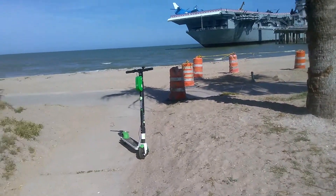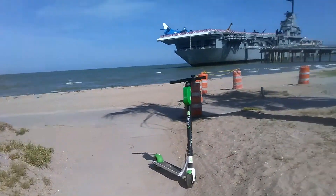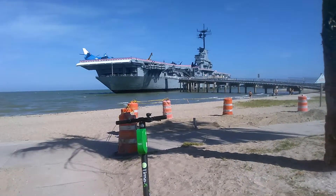This is the USS Lexington here in North Beach, Corpus Christi, Texas.